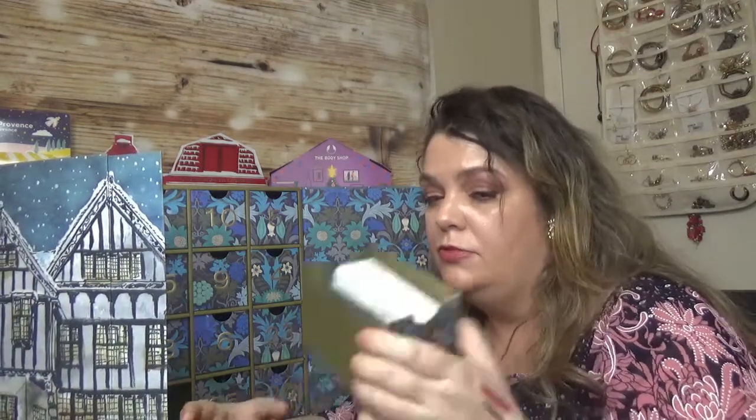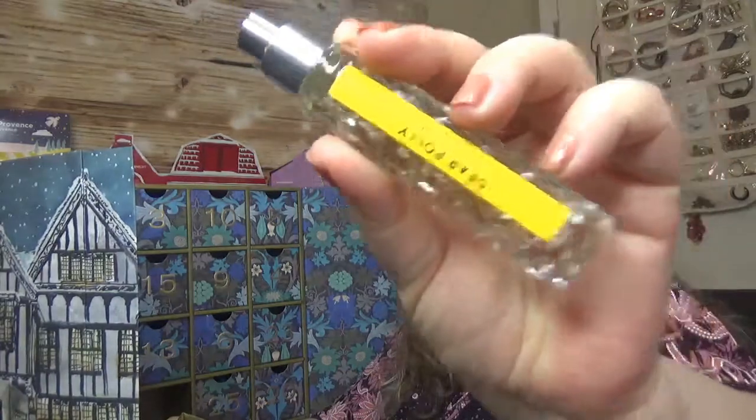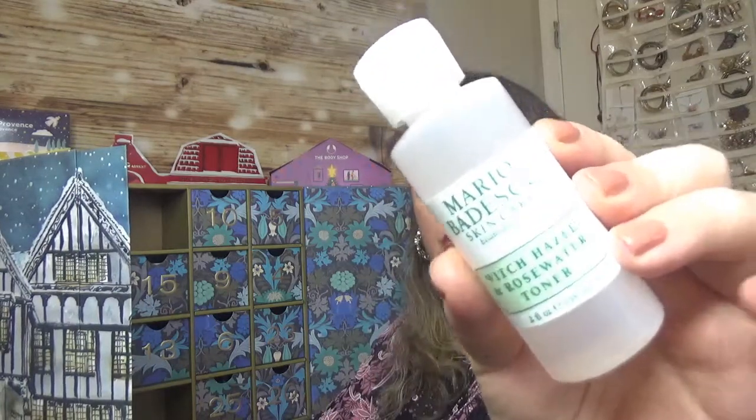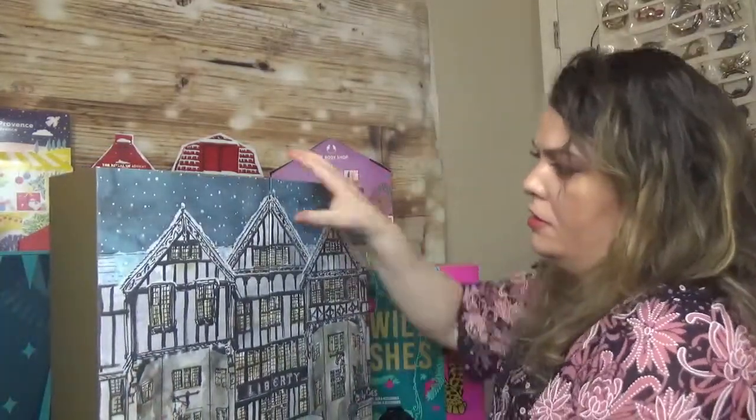From the Liberty Advent Calendar, I picked three products: day 18 has the Decree Light Cleanse Daily AM/PM cleanser; day 7 has the Dear Polly perfume from Wilhelm Perfumery; and day 3 has the Mario Badescu Witch Hazel and Rose Water Toner — a great product. Those are the Liberty picks.